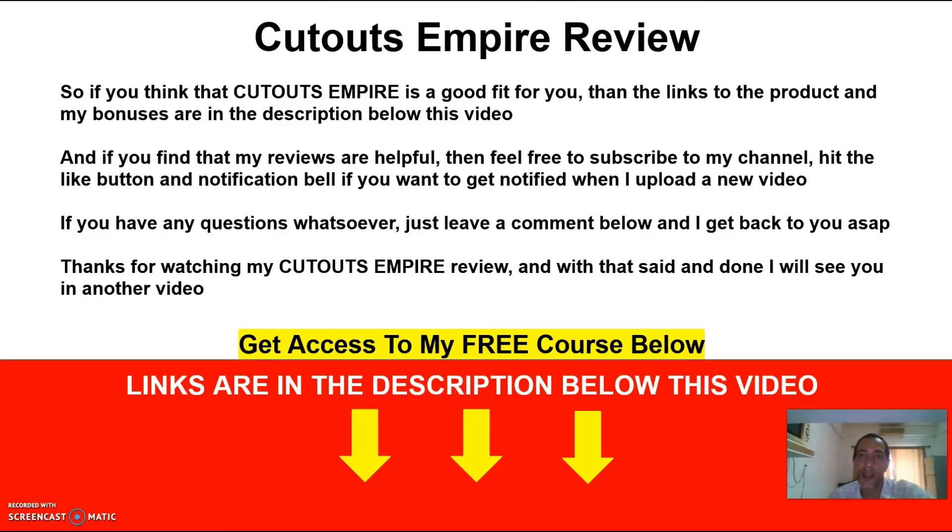If you think that Cutouts Empire is a good fit for you, the links to the product and my bonuses are in the description below this video. If you find my reviews helpful, feel free to subscribe to my channel, hit the like button and the notification bell to get notified when I upload a new video. If you have any questions, just leave a comment below and I'll get back to you as soon as possible. Thanks for watching my Cutouts Empire review — I'll see you in another video.